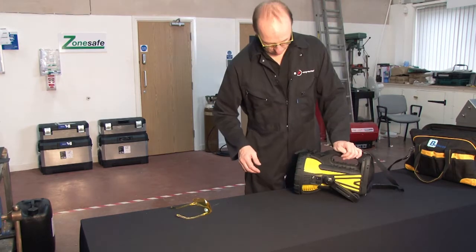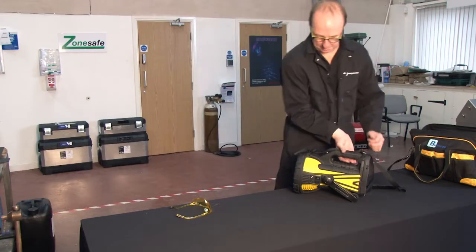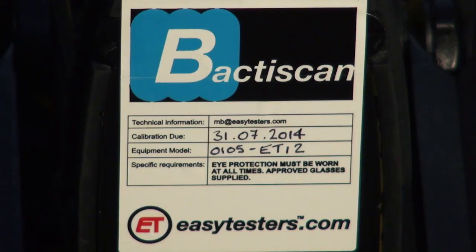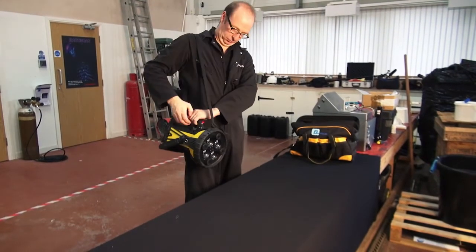EasyTesters now license directly to processors who undergo a short training program in operating the system. The processor can then easily identify problems as and when needed. The agreement lasts for 12 months, when the equipment is then returned for calibration and upgrading to the latest technology.